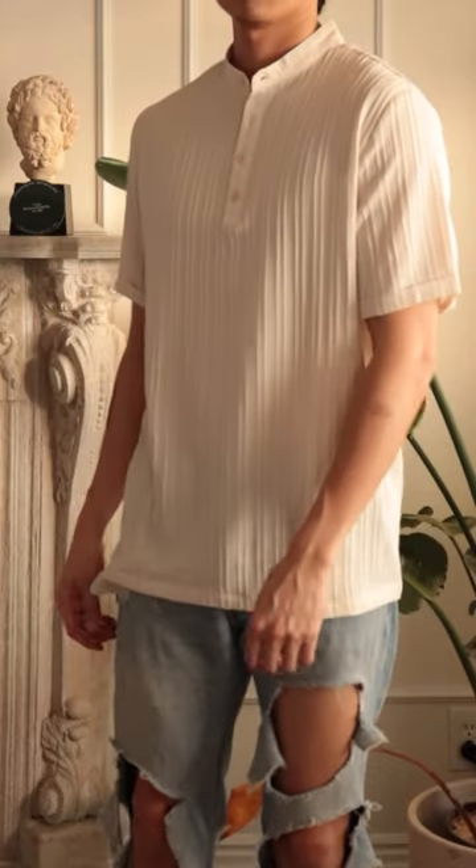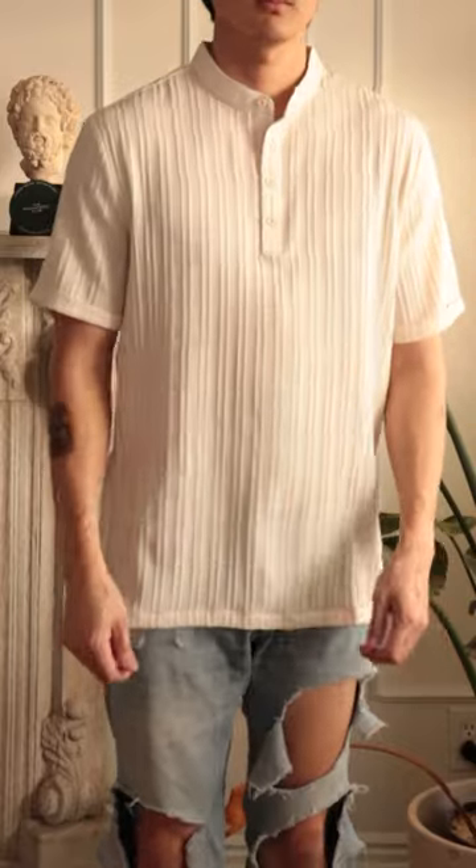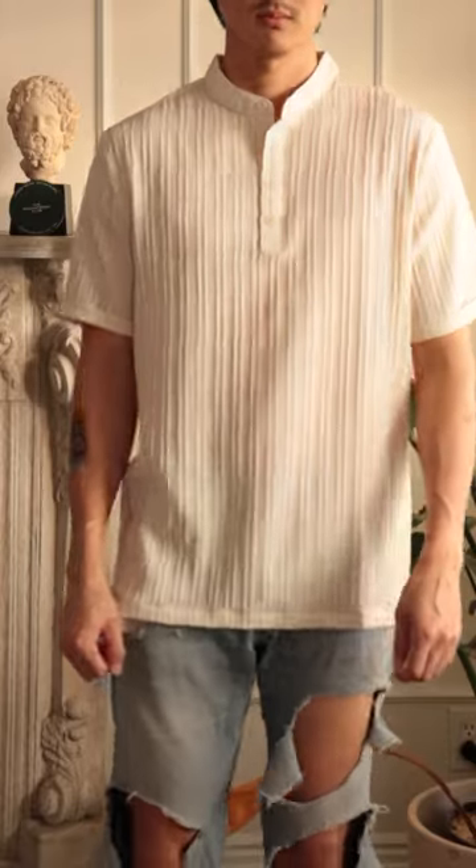Welcome to the full review. This is a review of the Kufani Men's Casual Henley. Kufani sent this over to me to try on, and wearing it, the shirt is really lightweight and roomy.